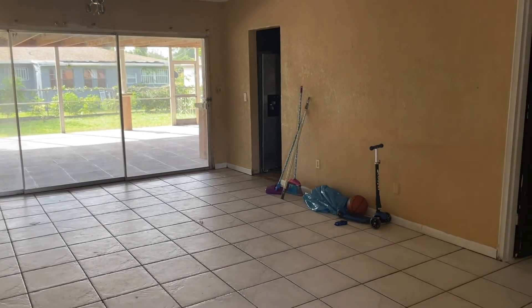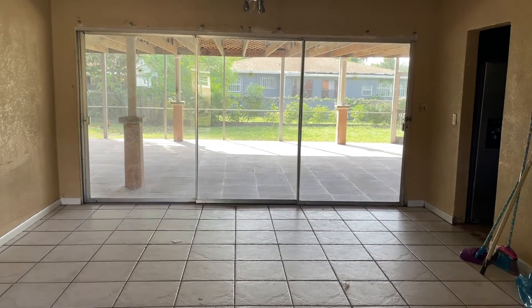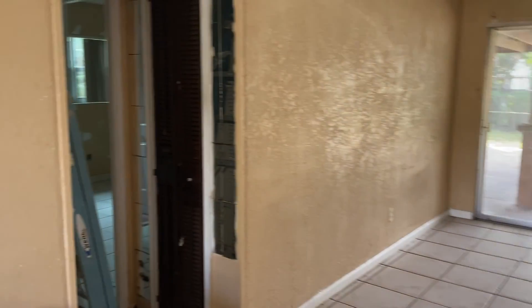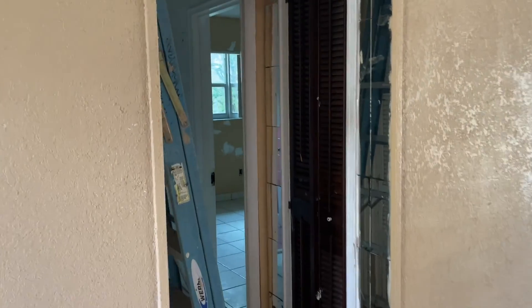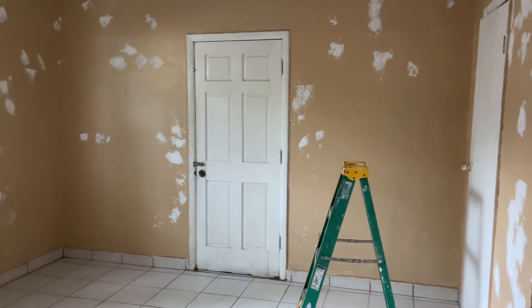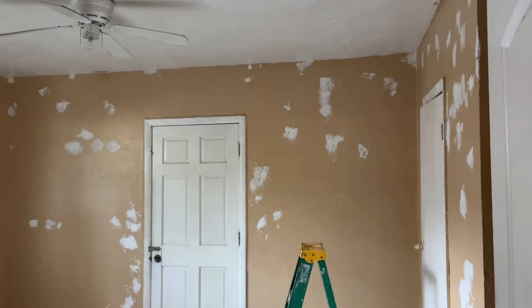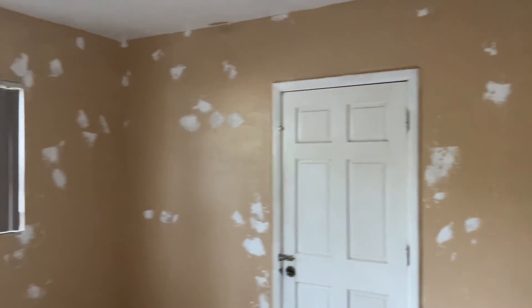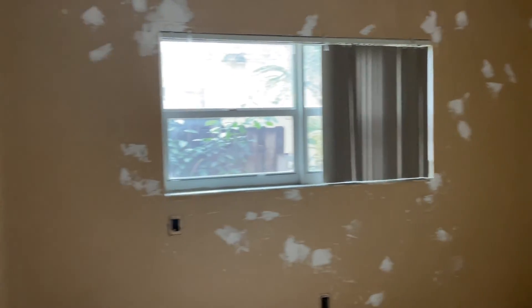We can see some of the trash we already picked up. This is the living room, this is a patio — definitely really nice. We kind of changed our mind; we were going to just paint it and rent it out, but we decided to just redo the whole entire thing.